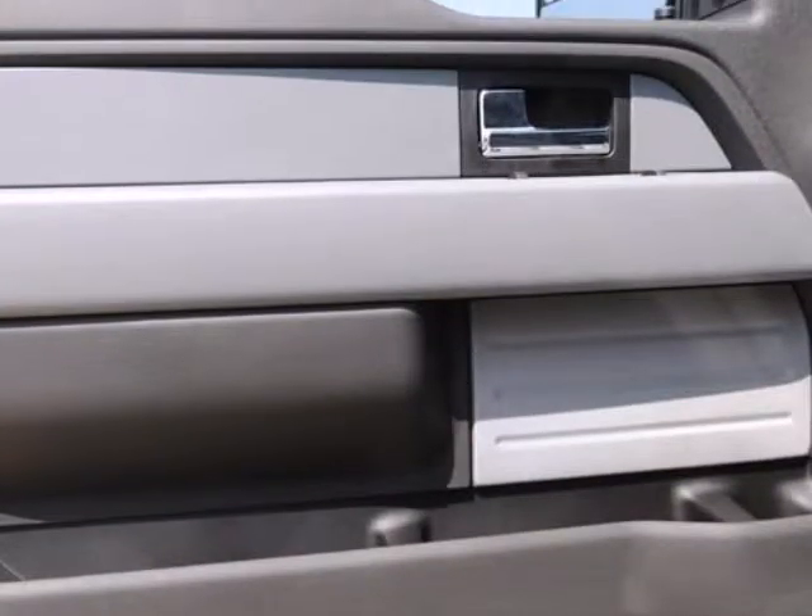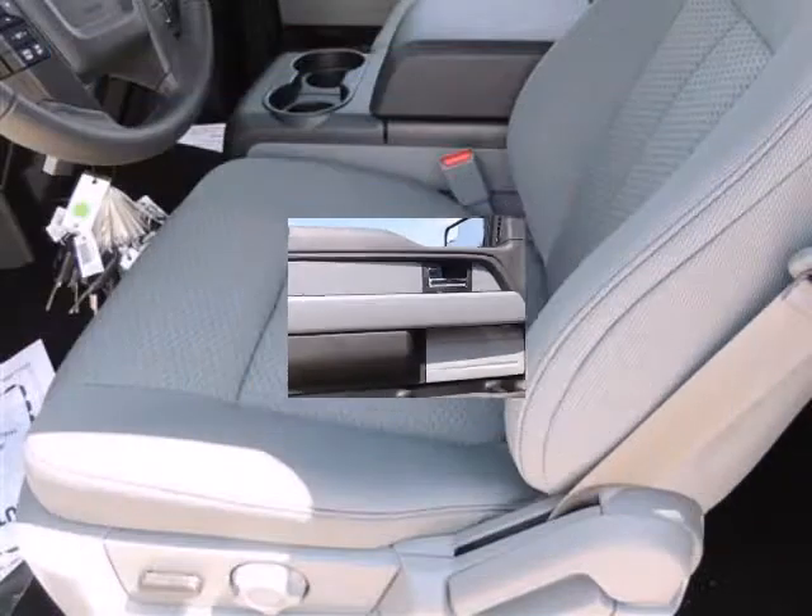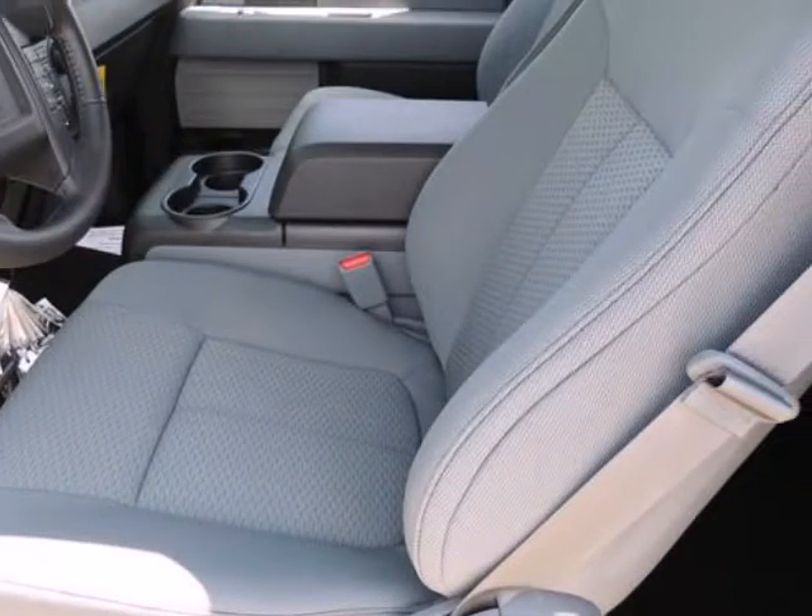With three cab styles, three different bed lengths, and a wide range of models and optional equipment, there's an F-150 configuration for every truck need.